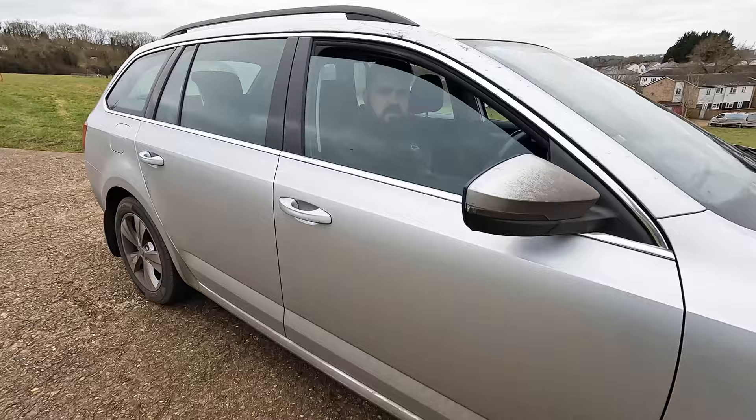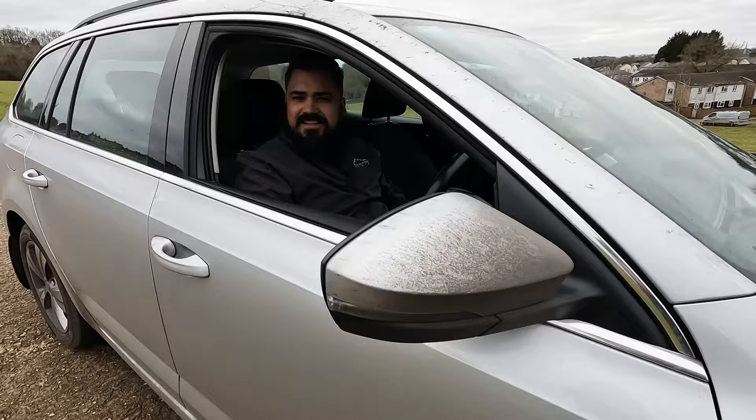Why'd you stop filming? Mate, we need to go and wash this — it is disgusting. Look at the state of that. To do a proper review, this has got to be clean. We need to get into the mindset of a Skoda owner. If we're getting this washed, it needs to be as cheap as possible — no fancy car washes for Skoda owners. I'm thinking supermarket scratch-and-shine, the machine with the rollers.